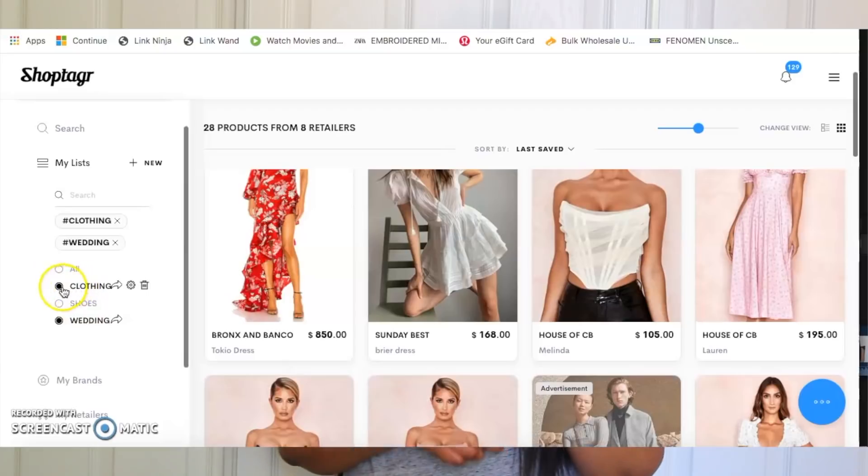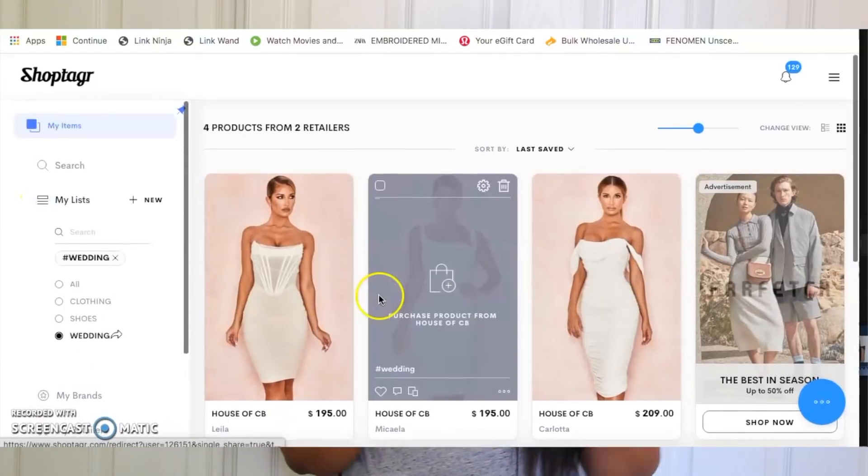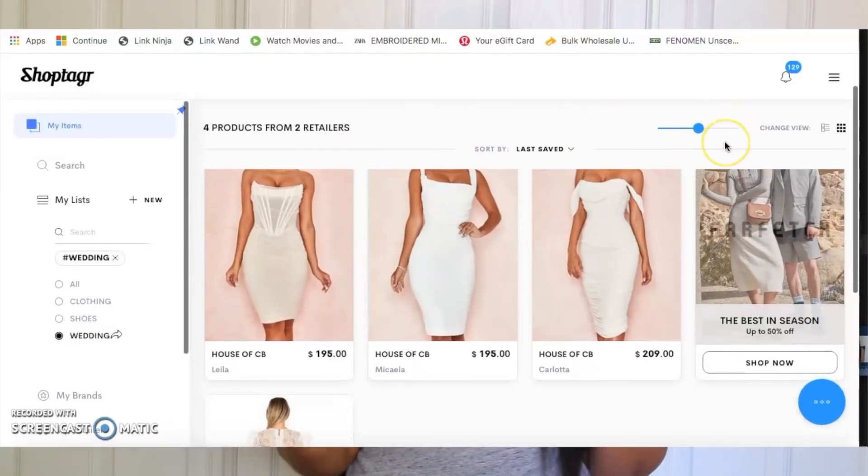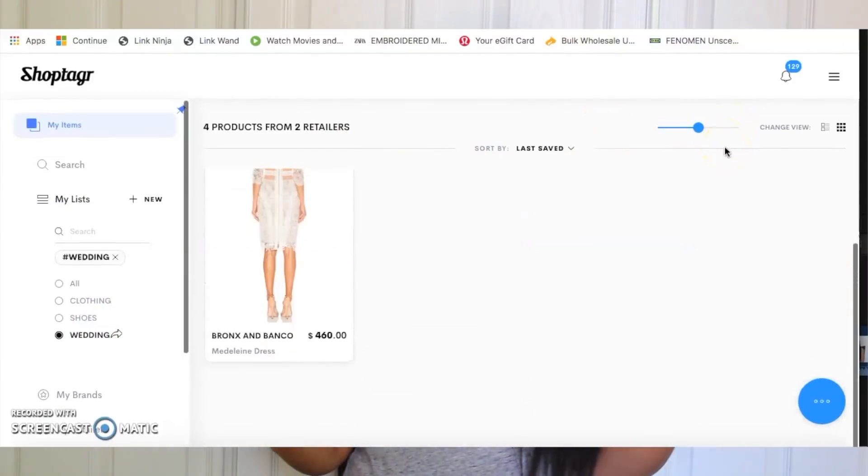Once you save an item, forget about it — when it goes on sale or comes back in stock, you'll receive an email notification or a mobile push notification via the app. You can also create wish lists for different categories. I have lists for clothing, shoes, and bags, and I've now added a wedding items list too, which really helps me plan and strategize what I want to buy.